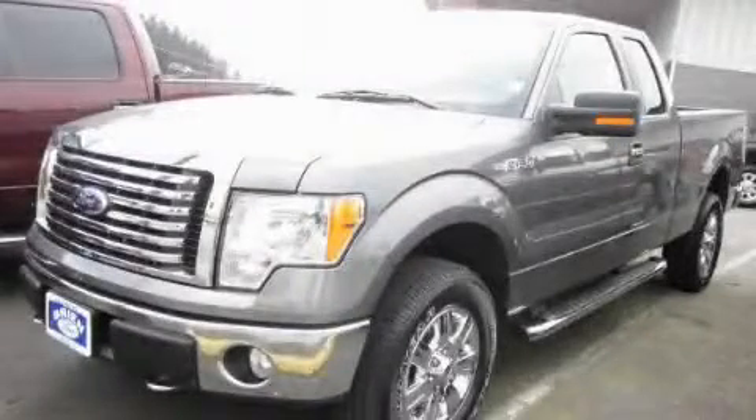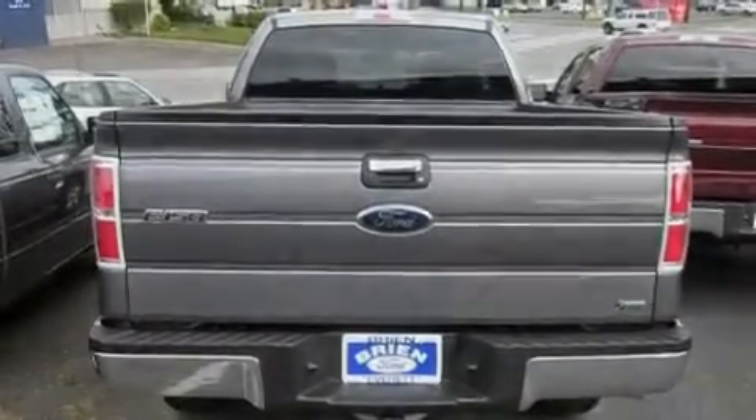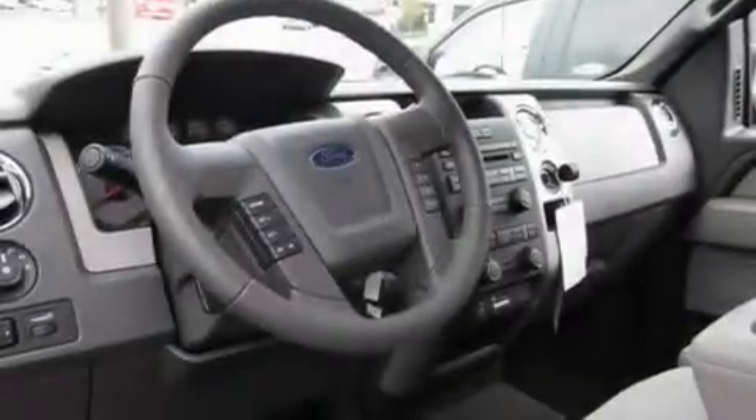This is a brand new 2010 Ford F-150. Strong, durable, and dependable. It features a 5.4-liter eight-cylinder engine, an automatic transmission, and four-wheel drive.